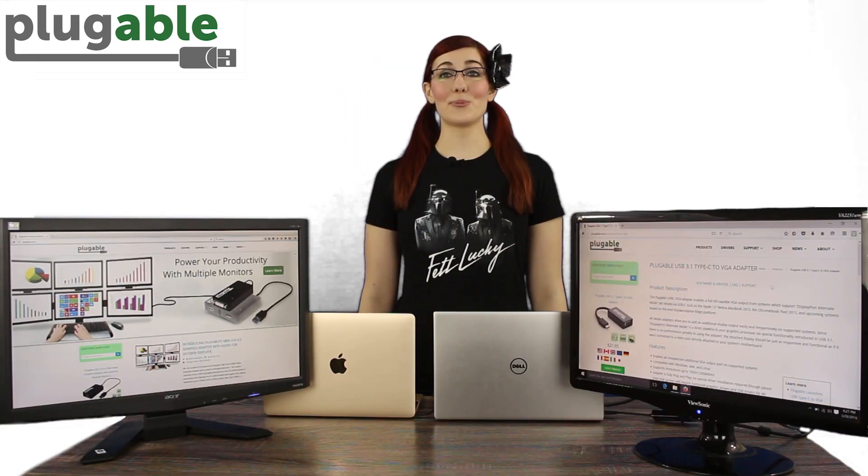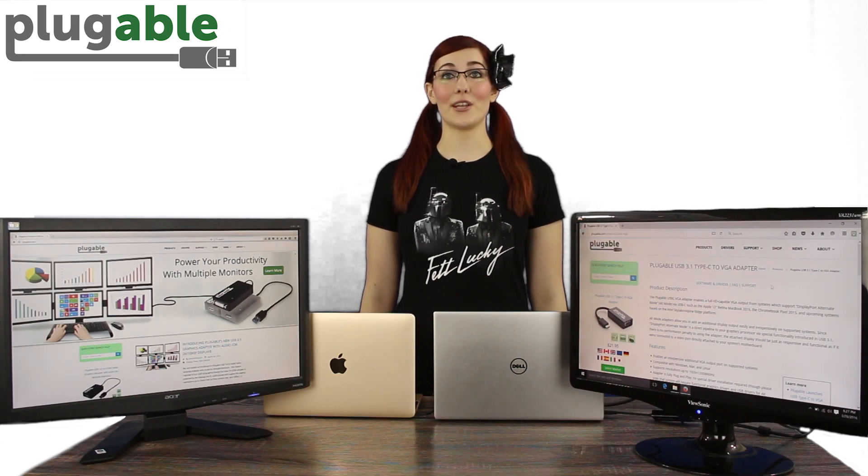In many cases, USB-C can support DisplayPort Alternate Mode video — our MacBook Retina 2015 is an example of that. In rare cases, a USB 3.1 Gen 2 system can lack alt-mode video capability, but most USB 3.1 Gen 2 systems do support alt-mode video.